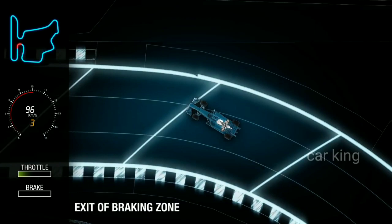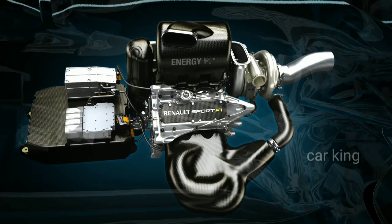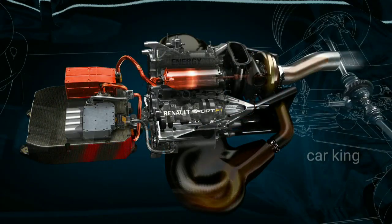After a hard braking event, engine speed drops and the rotational speed of the turbo also falls. To avoid turbo lag when the driver gets back on the power, the MGU-H acts as a motor to keep the turbo turning at high speed.